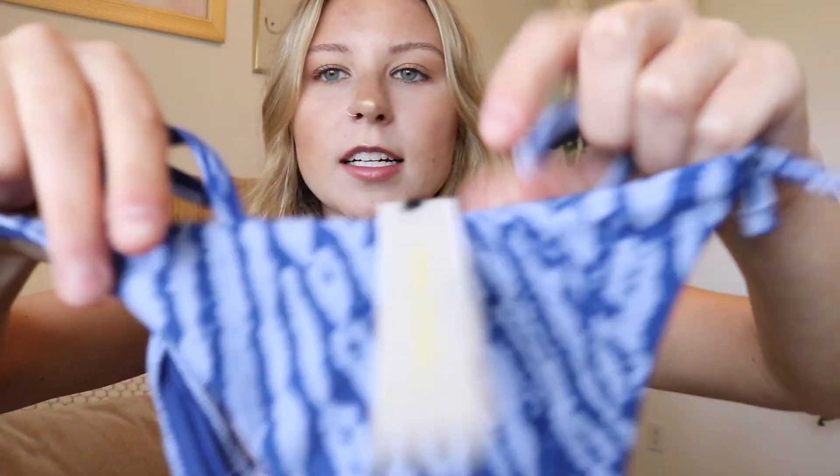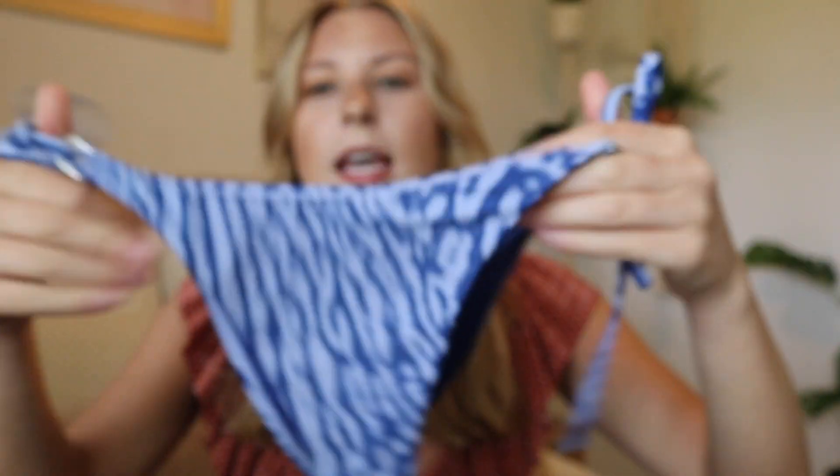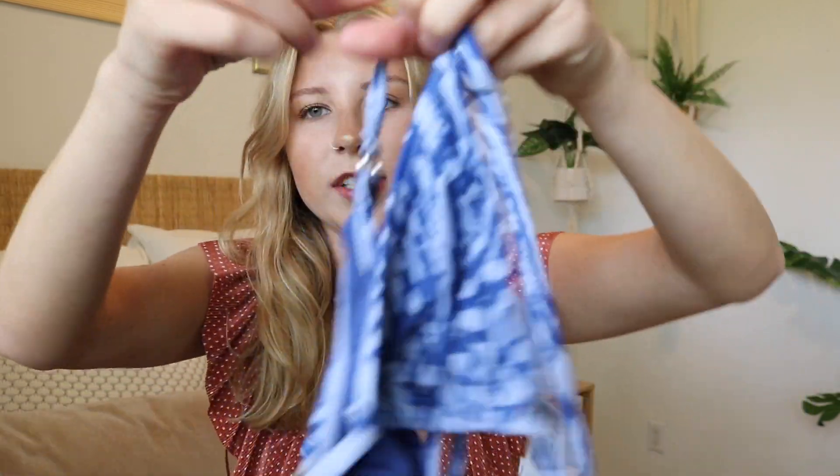The next item I got from Topshop is a swimsuit. It's just this really nice blue color — I don't know what this pattern would be called but I really like it. I got this one in a size six and I definitely could have used a size four, but it was all they had left. It's a simple triangle top with a matching gold silver hoop in the middle, as well as on the top, and it has adjustable straps in the back and ties in the middle.